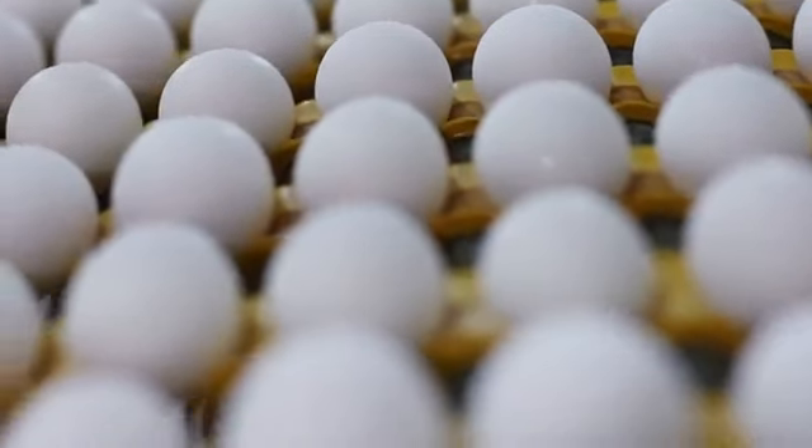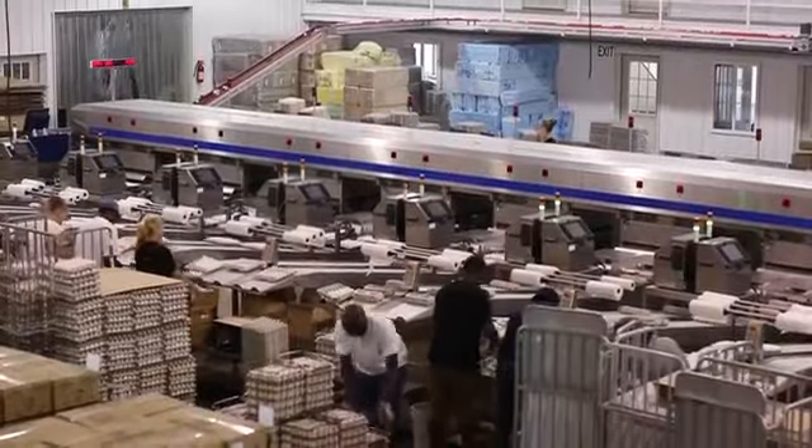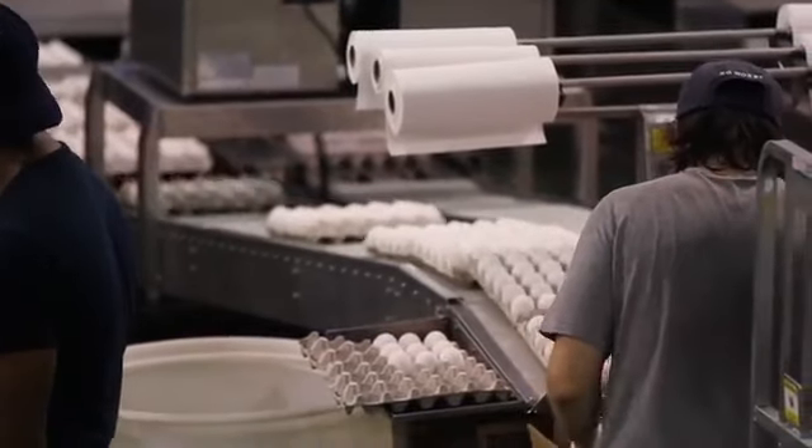We're an egg laying and egg production facility that is very integrated. We have pullets, layers, and a feed mill on farm. We also belong to part of the hatchery, which produces our chicks for the farm, making us a fairly integrated operation.